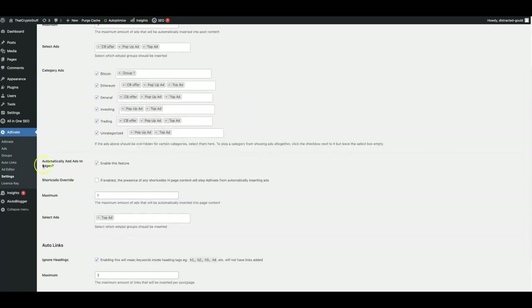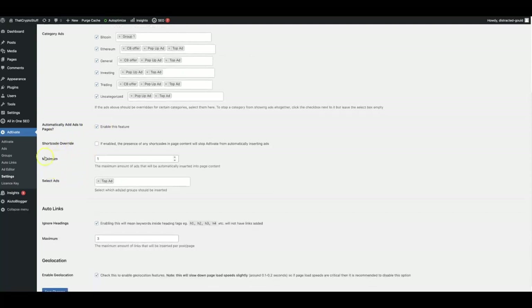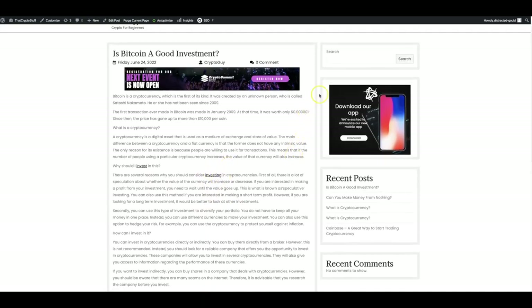Down here, automatically add ads to pages — you can enable this feature, override the short code, and set a maximum number of ads that you want to show up. You can select the group of ads or specific ads that you want to show on your individual pages. Now here at the bottom, we have another feature which allows you to automatically turn keywords in your content into ads. This is very powerful because you are now showing people ads at the top, at the side, and even within the content while they're most engaged. These ads within the content pull so many clicks and so much profit that you will not imagine how much money you can make by just having these simple links automatically inserted in your content.